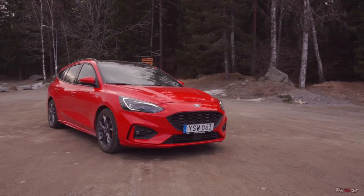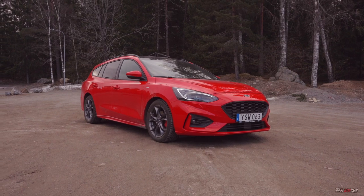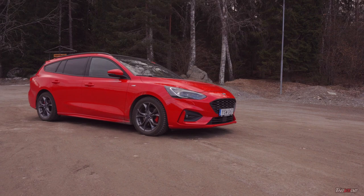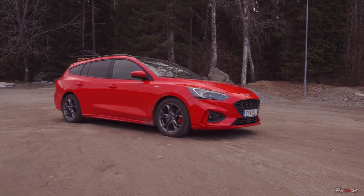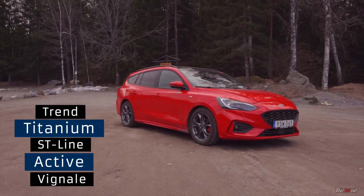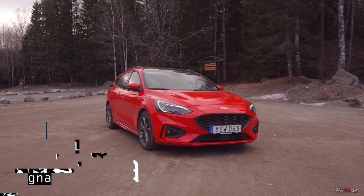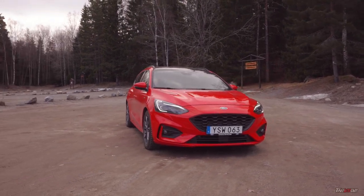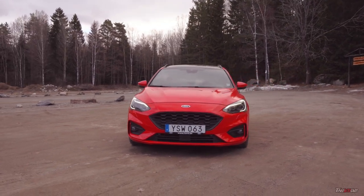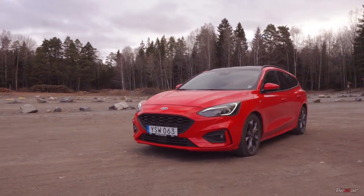Let me give you some general information about the new Focus — please excuse the wind, it's really windy in the forest today. There are five trim levels available in Sweden and four engine choices throughout the lineup with various power outputs. The car I'm driving today is the ST Line trim, equipped with a 1.5 three-cylinder turbocharged petrol engine at the front that produces 150 horsepower.